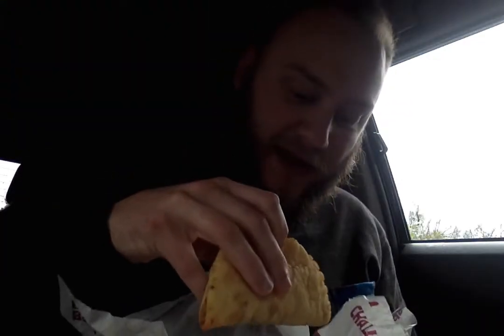So these things can be really good if they're straight out of the fryer. Other times they can tend to be kind of hard or really chewy. So I normally love Chalupas, so let's go ahead and give this a try.